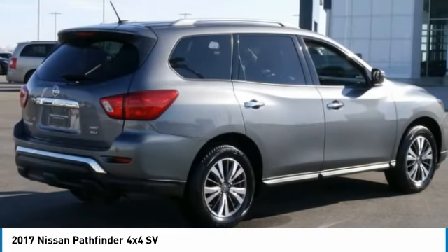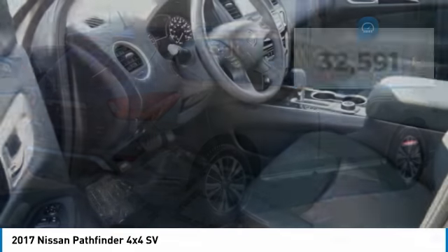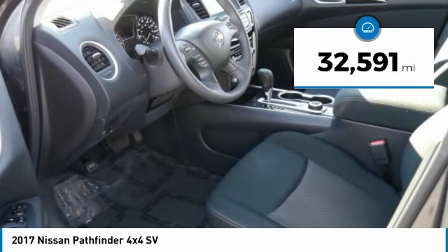This SUV appeals to both truck lovers and car lovers. This vehicle has less than 35,000 miles.